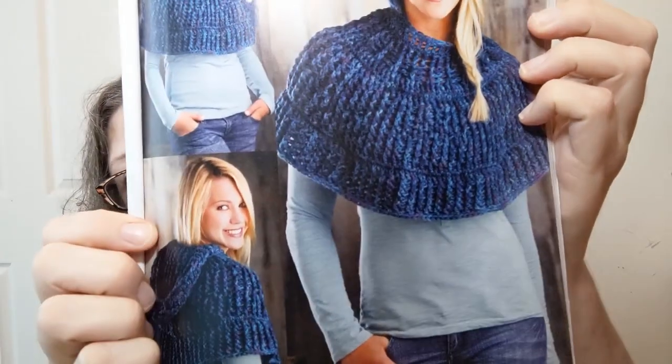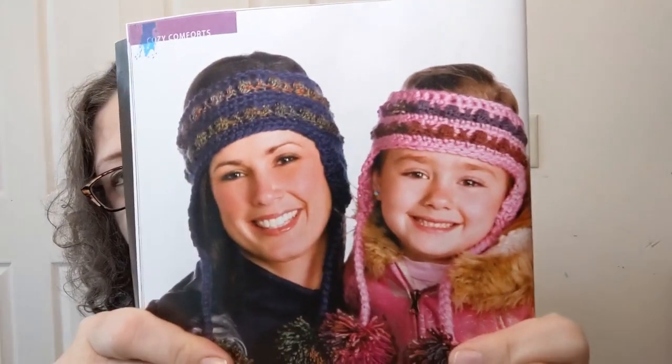Next is the Cowl in the Wool Capelet — it's pretty and appears to have a hat component, which is neat. Then there's Fun and Funky Half Hats — apparently that's a half hat. Can't they just call that an ear warmer? Because it's an ear warmer, y'all.